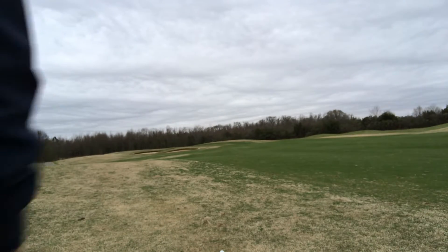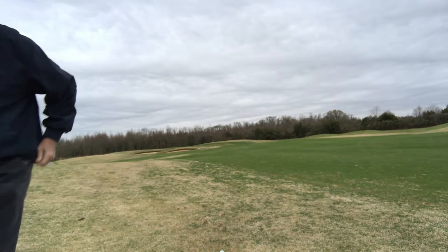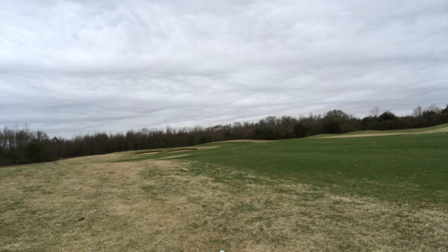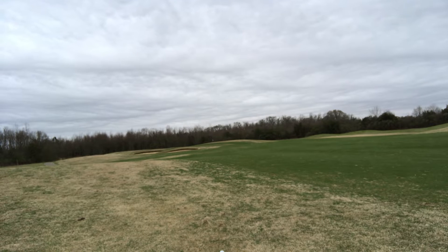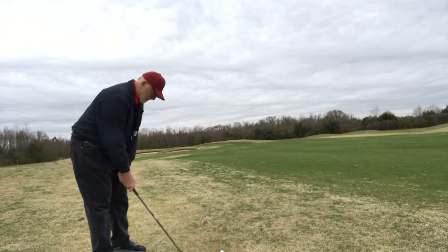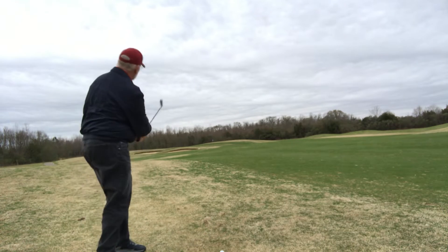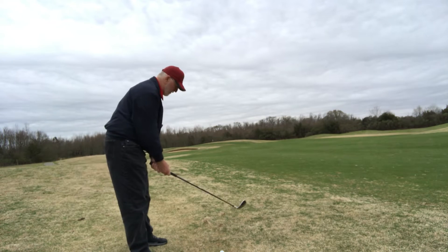Let me get some measurements — it says 124 to center, and it looks like the wind is left to right. I'm going to use a pitching wedge. If it does get knocked down, it should catch the front and maybe dribble in — the pin's tucked on the front, hard to see.